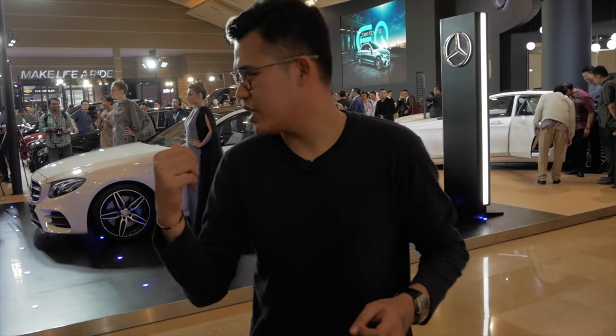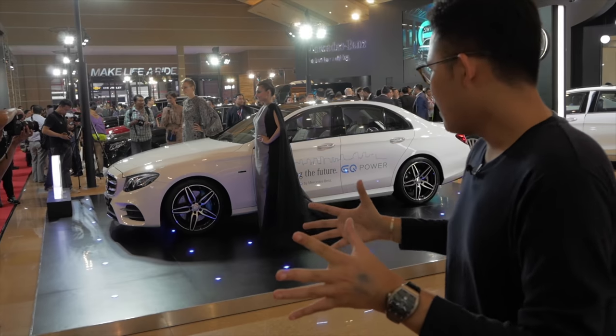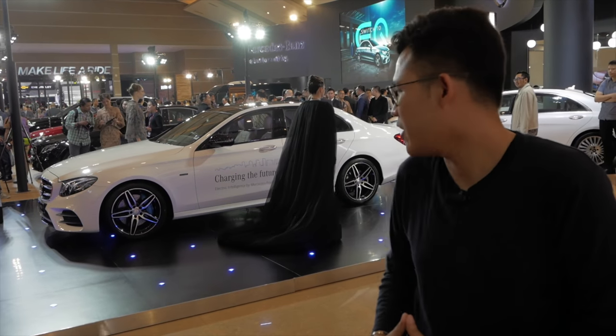Mercedes just unveiled the new Mercedes-Benz EQ. It's basically an E-Class with an electric engine, and you have blue brake calipers there. But other than that, it really is just a Mercedes E-Class, to be honest.